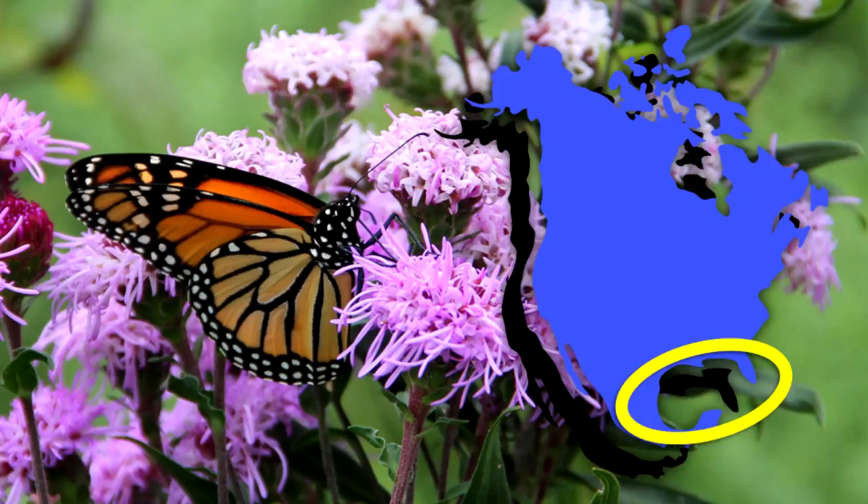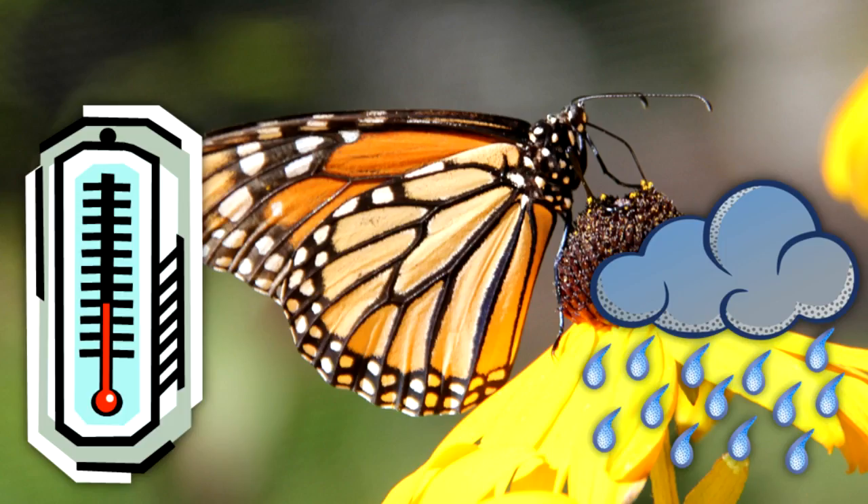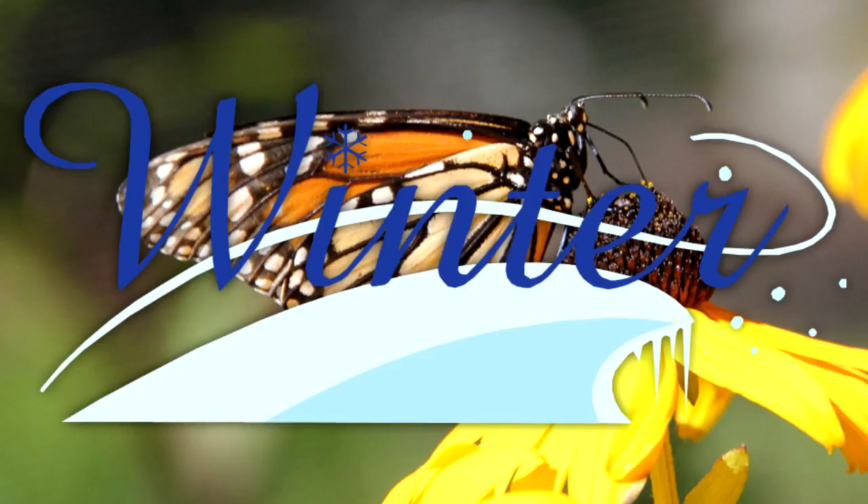Some monarchs also overwinter in southern Florida and along the Gulf Coast. All overwintering destinations for monarchs are cool and moist. The monarchs become inactive and must survive the winter on their stored fat.